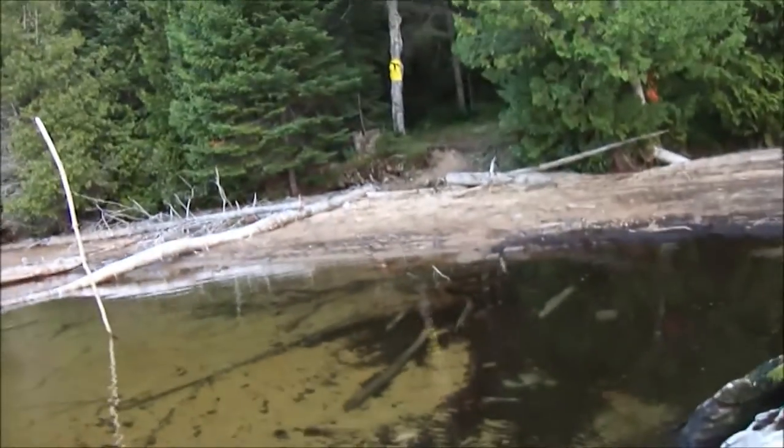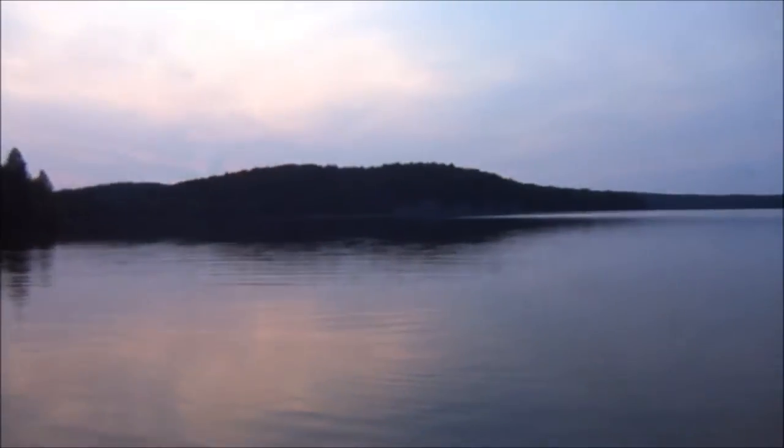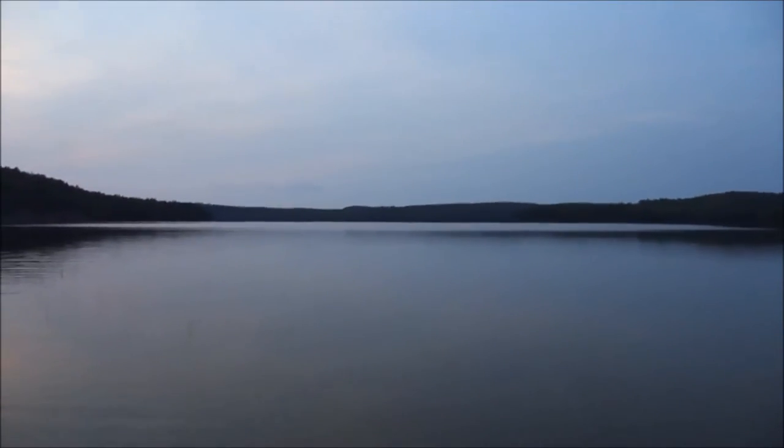Gradual uphill, but it really took nothing out of us. That's where we came in. Really nice. We're going to try to find a site, so we'll see what we'll find. Cauliflower Lake.